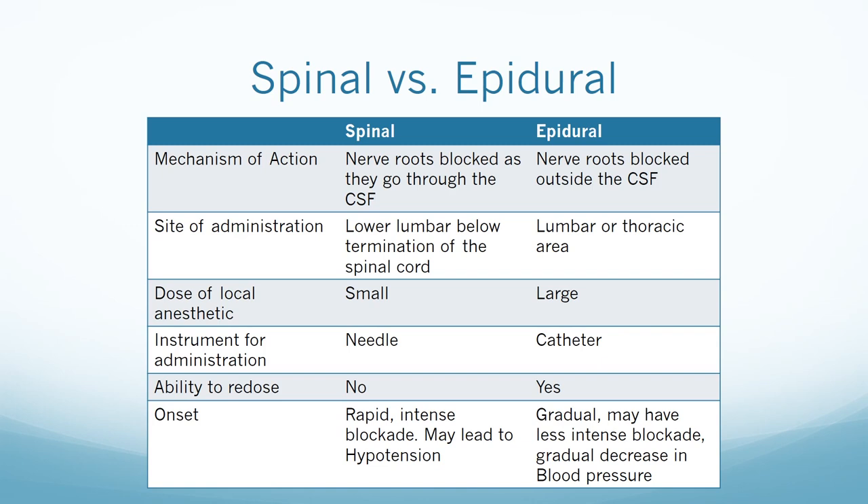A spinal is a single injection and does not allow for repeat dosing. An epidural can be a single shot — called a caudal, usually performed in peds — or a catheter can be placed, which allows for continuous infusion and repeat dosing; this should be covered with a sterile dressing. The level of blockade with a spinal is achieved much quicker than an epidural and can lead to profound hypotension. A combined spinal-epidural allows for immediate anesthesia from the spinal and then an epidural catheter is placed to extend the duration of the anesthetic and assist with post-op pain.